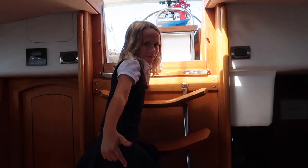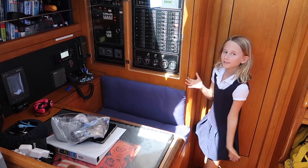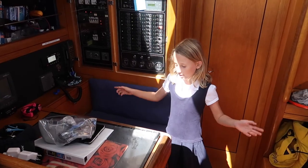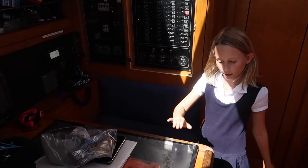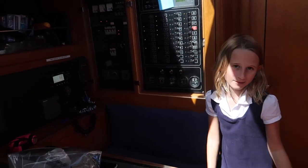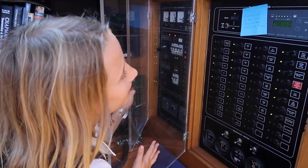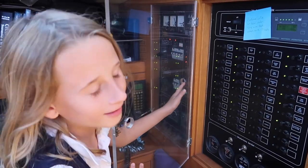Come downstairs with me to show you my inside. Let's go down. So here's our nav station. There is under here that we put a lot of our stuff, and my iPad — you probably have the same thing. This is the beauty of the boat.